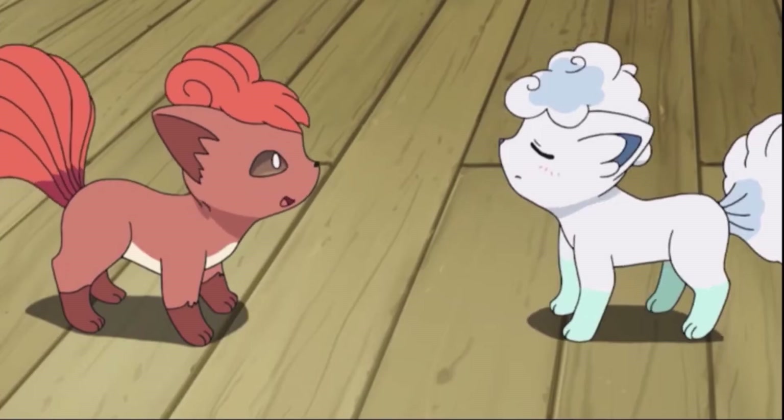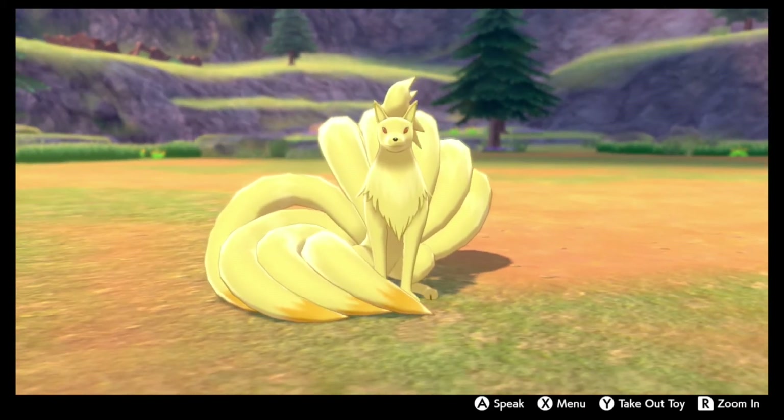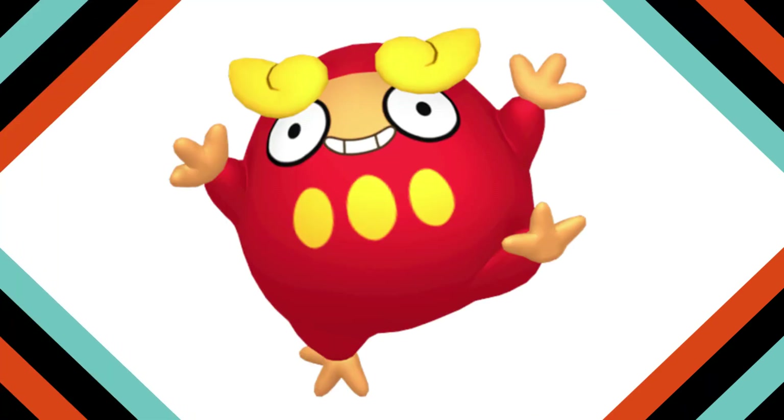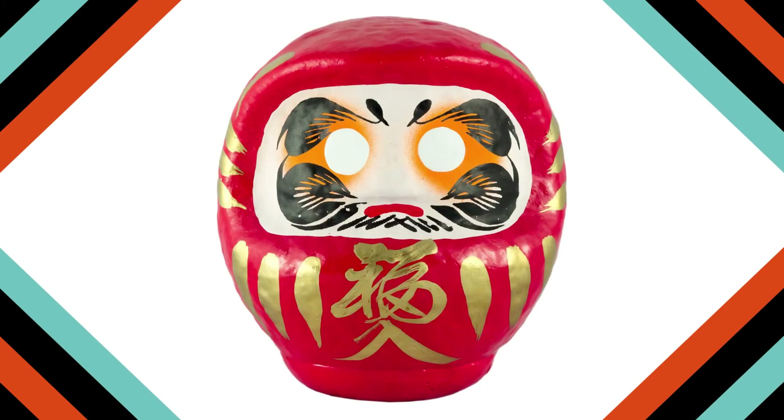And that's the Vulpix family. These foxes are all great, and there's one other family of Pokemon with fiery and chilly dispositions. Darumaka, the Zen Charm Pokemon. Darumaka is a small, round, and energetic Pokemon that resembles a traditional Japanese Daruma doll.